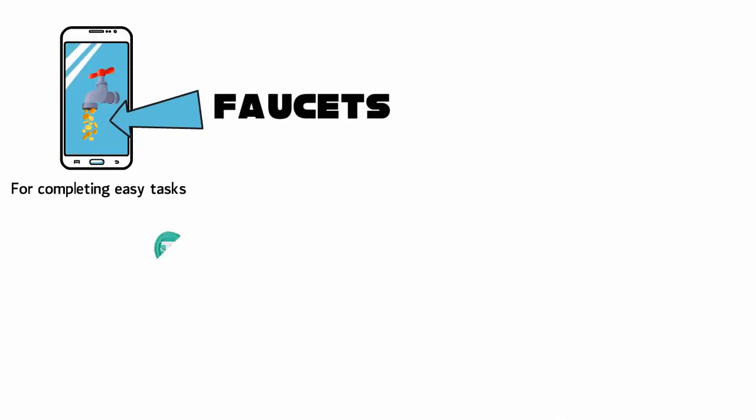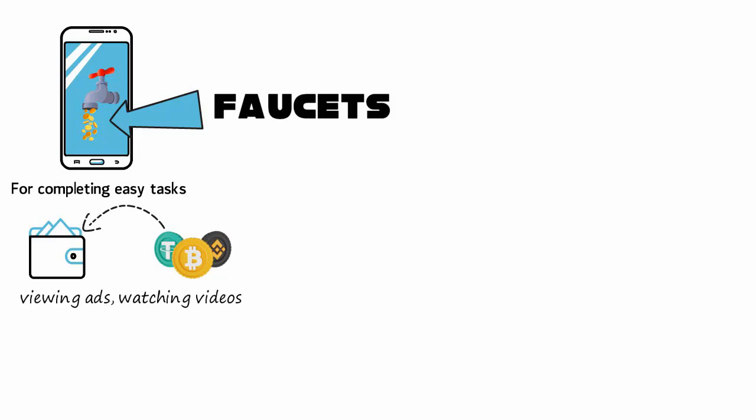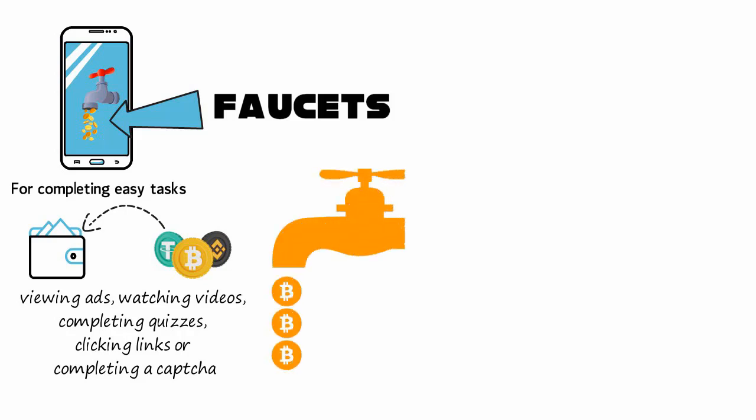In the case of crypto faucets, tiny amounts of free or earned cryptocurrency are sent to a user's wallet. In order to get free crypto, users need to complete tasks as simple as viewing ads, watching product videos, completing quizzes, clicking links — be careful — or completing a captcha. Crypto faucets are certainly not a get-rich-quick scheme; the simpler the task, the lesser the reward.